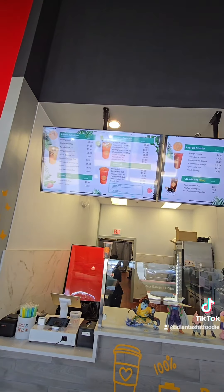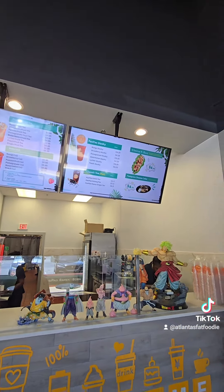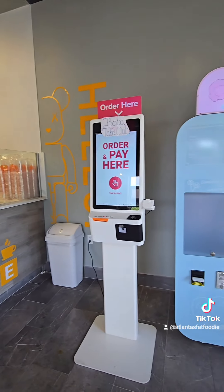If you've been here, what are your favorite menu options? Let me know in the comments. And if you haven't been here before, let them know Atlanta's Fat Foodie sent you. Thank you.